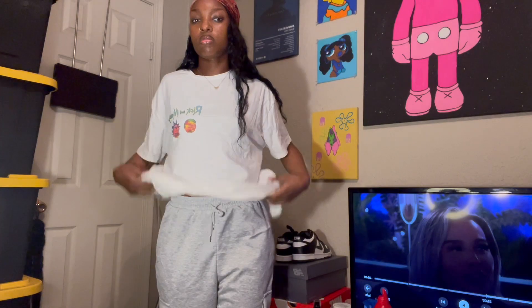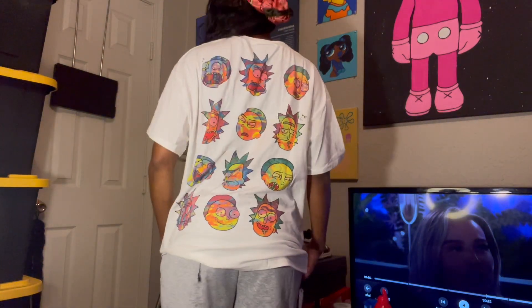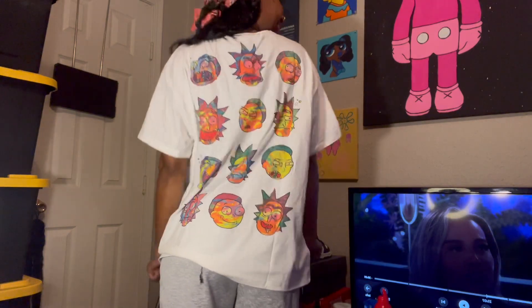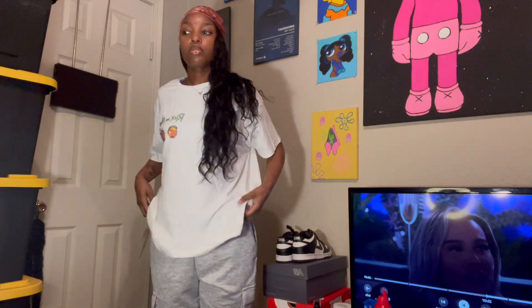Grabbing some more pieces. This is another regular shirt, it's really big but I like the oversized look sometimes. The back really goes hard - just the back, I like the different faces. I like this shirt, I'd probably tuck it on the sides because it is big. For the bottoms, just some regular gray sweats - got pockets on the side, they're straight-legged. You can't ever have too many sweats.